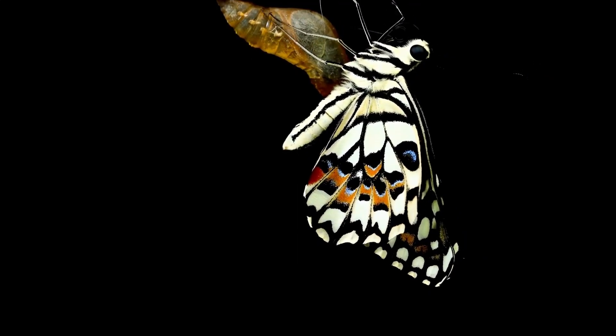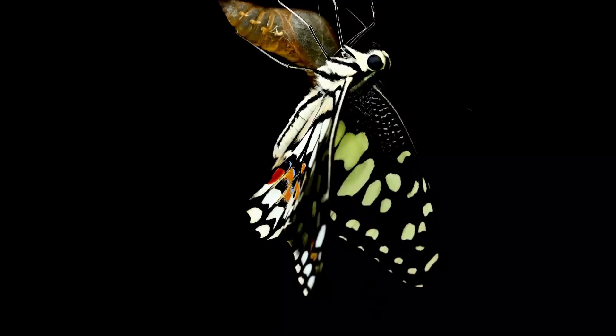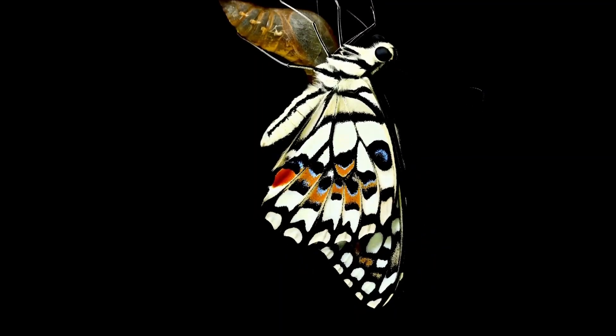Little explorers, our caterpillar friend has just begun a brand new life as a butterfly. I wonder what adventures it will have. Maybe we'll find out one day.